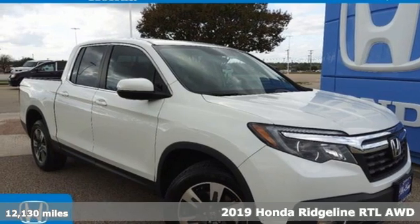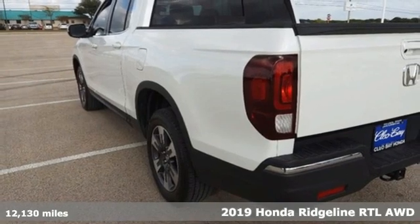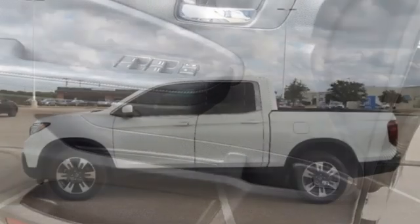Here's a certified 2019 Honda Ridgeline. It's where tough and intelligent merge, providing a ride that's so smooth you'll think the world's flat. And get ready for an impressive combination of features.